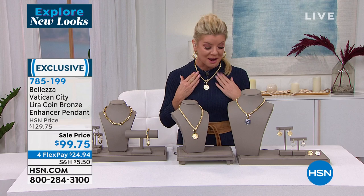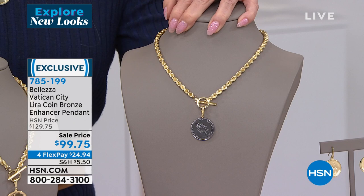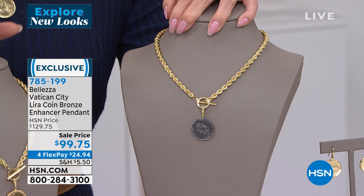The only other decision is do you want the all gold lira Vatican coin, or the silver tone — the white gold look? Already very popular right off the bat. The necklace is a full 18 inches in length, item number 785-199.